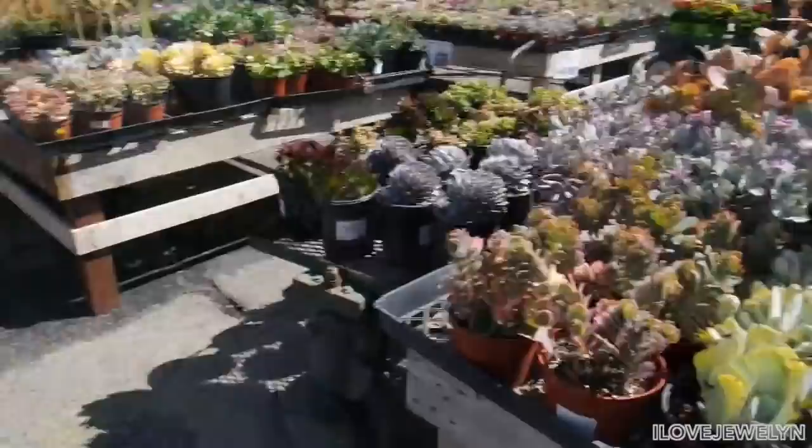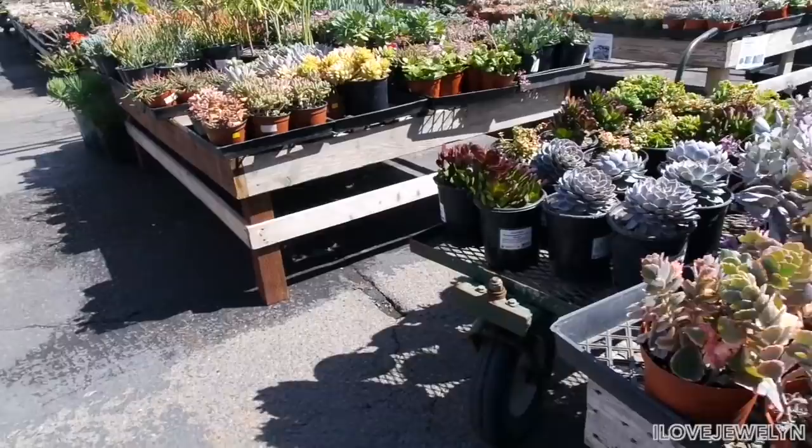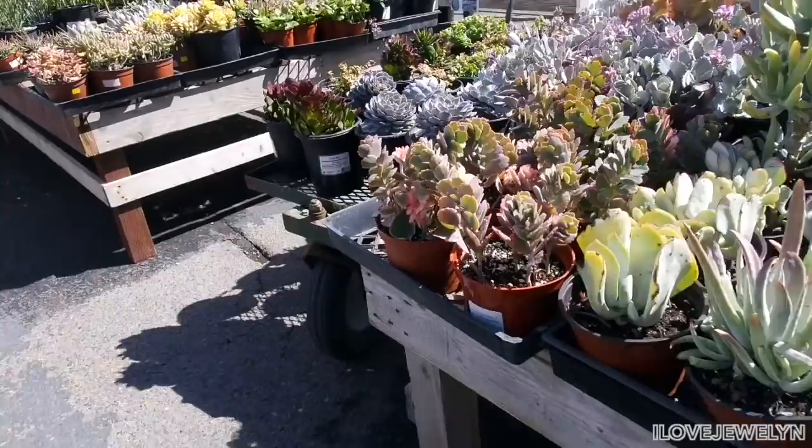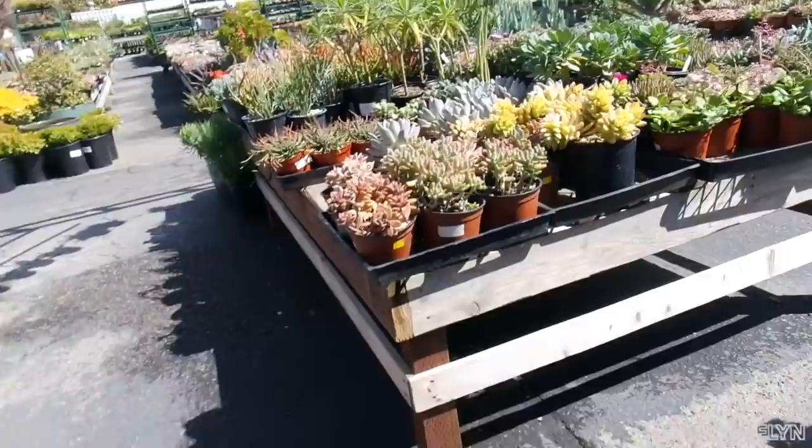So here we are right away. I love this place — it's beautiful and sunny, and there's so many cool things in front of me. So $11 for a six-inch. I'm going to try to give you guys prices if I see them. Elephant bush can be finicky depending on where you live, and I'm always down to see new different things.